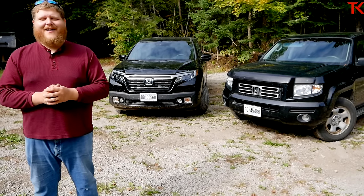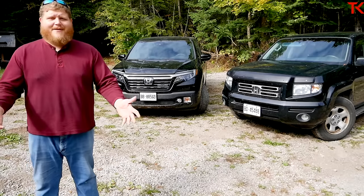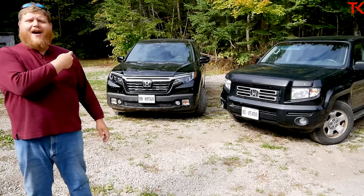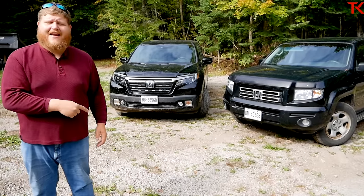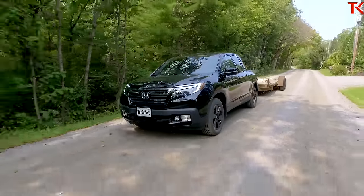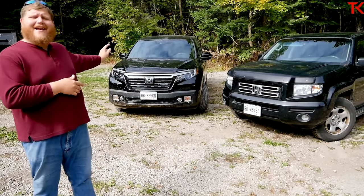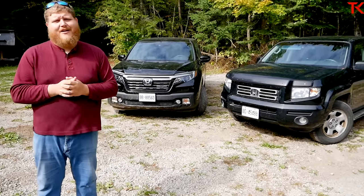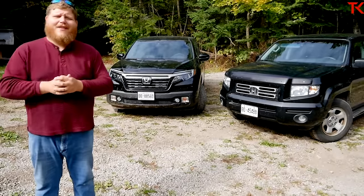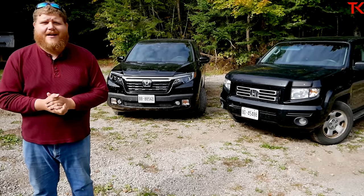Hi everybody and welcome to the Truck King YouTube channel. Today we're looking at a truck that a lot of people love to hate on — the Honda Ridgeline. That back there is a 2020 Ridgeline and we did a full review on towing, payload, and a little bit of off-road. But today we're going to compare that second generation Ridgeline with a first generation Ridgeline. Let's dive right into it.